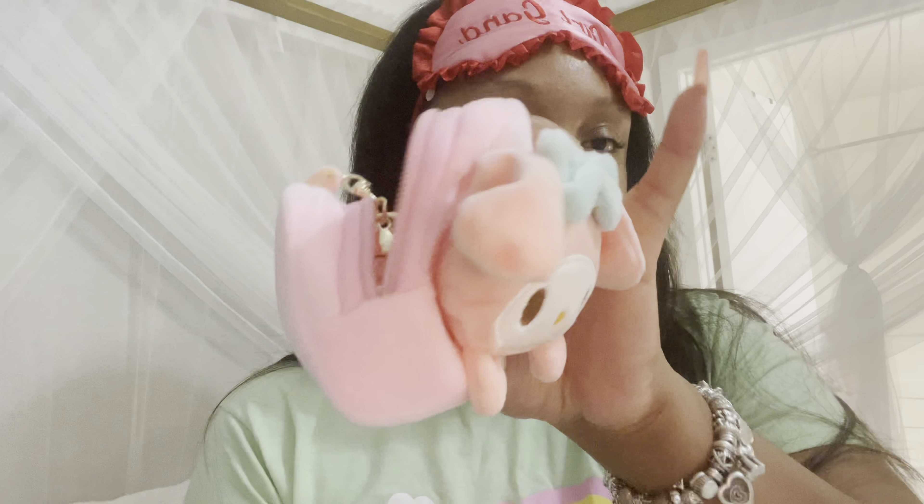The other thing I got was this My Melody pouch. I thought it was so cute with the little curl, and it's actually a nice size — you could fit quite a bit in here. It's a really nice size pouch, so I got this as well.